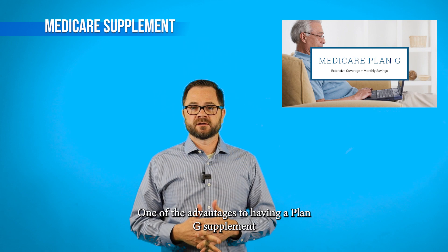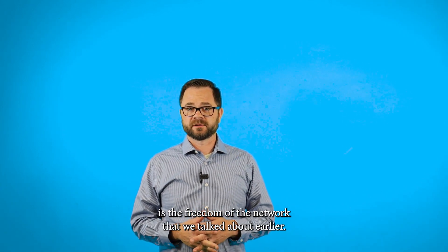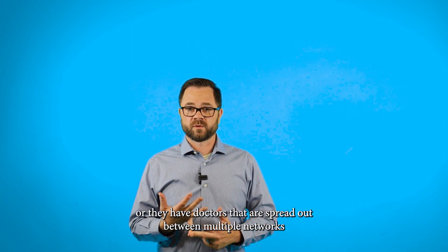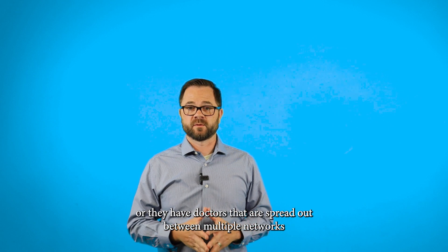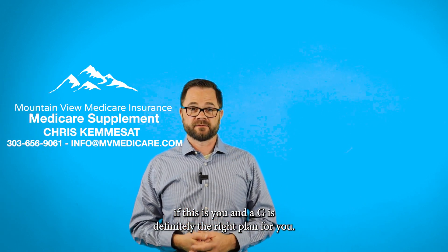One of the advantages to having Plan G supplement is the freedom of the network that we talked about earlier. A lot of people don't like the hassle of finding doctors in the network, or they have doctors spread out between multiple networks. If this is you, then a G is definitely the right plan for you.